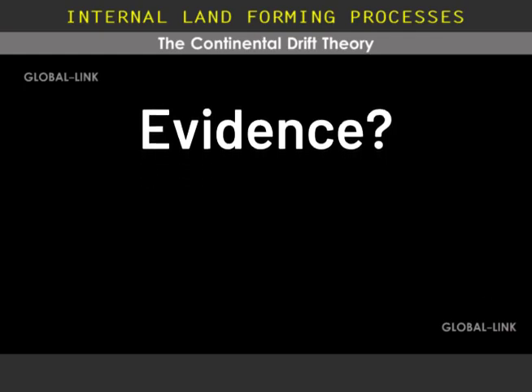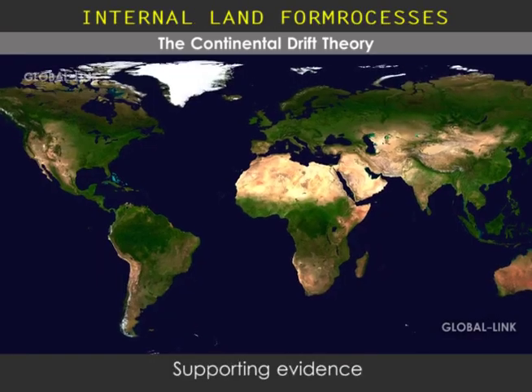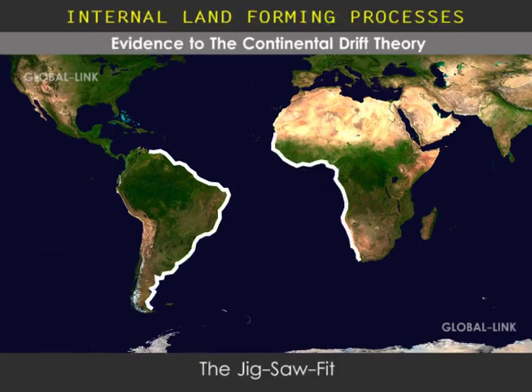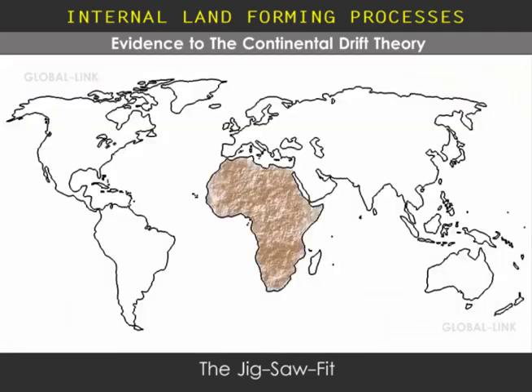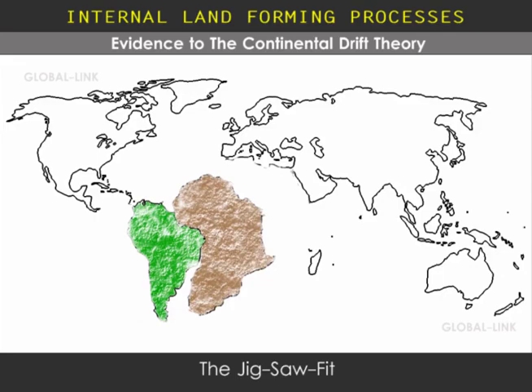By the end of his life, he had collected four main pieces of evidence. The first and most obvious piece of evidence is the matching shapes of the continents, or the jigsaw fit, much like a big picture cut into various shapes that fit together. If you look at the shorelines of Africa and South America facing each other, when brought together, they are a good match.